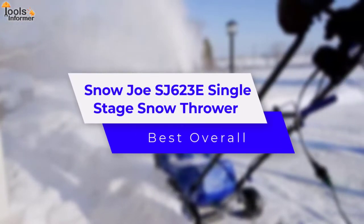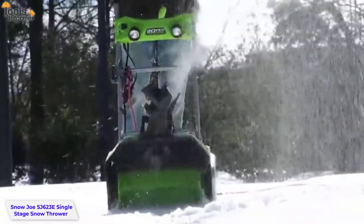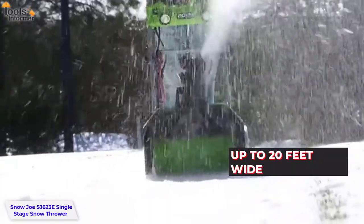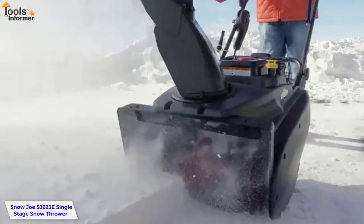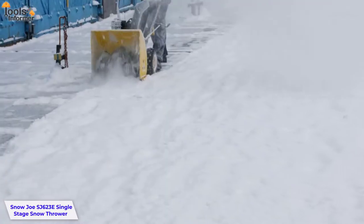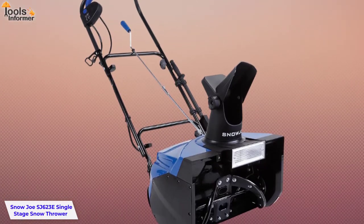Snow Joe SJ623E Single-Stage Snow Thrower — Best Overall. Powered by a 15-amp motor, this 1,000-watt snowblower clears snow off mid- to large-sized driveways and walkways up to 20 feet wide. The two-stage chute allows you to target specific areas and adjust downward for concentrated output, while the heavy-duty 10-inch hardened steel auger provides maximum efficiency. Simple assembly means you'll be ready to clear snow in no time — it's the best single-stage snow thrower on our list today.